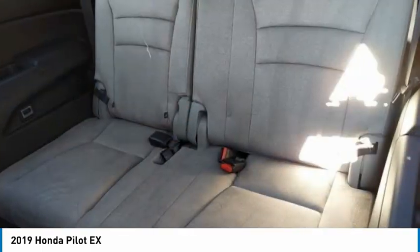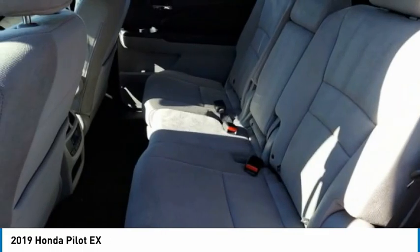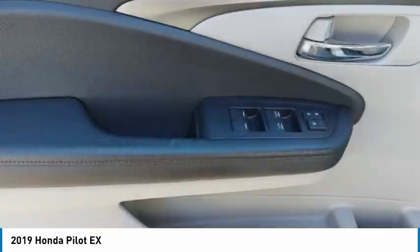Brake assist. Traction control. Stability control. If affordable style and reliability are what you're looking for, this vehicle couldn't be more perfect. Drive it today.